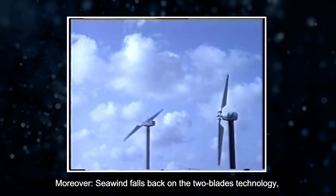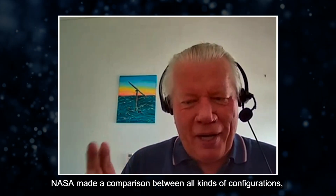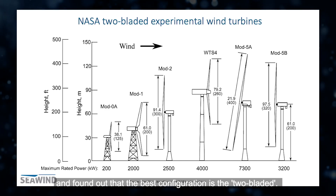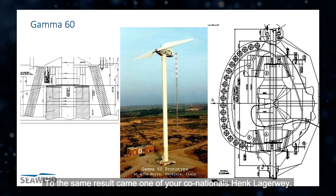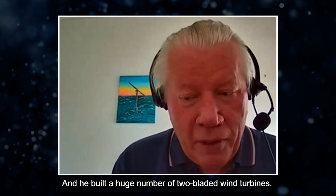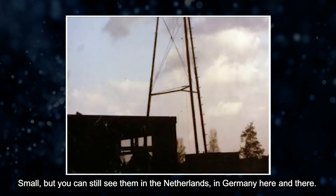Seawind falls back on the two-blade technology as once introduced by NASA. NASA made the comparison between all kinds of configurations and found out that the best configuration is the two-bladed configuration. One of your co-nationals, Henk Lagerweij, came to the same result and built a huge number of two-bladed wind turbines — small ones you can still see today in the Netherlands, in Germany, here and there.